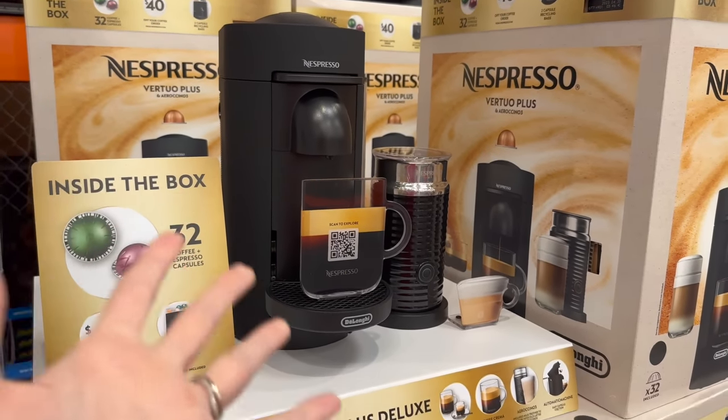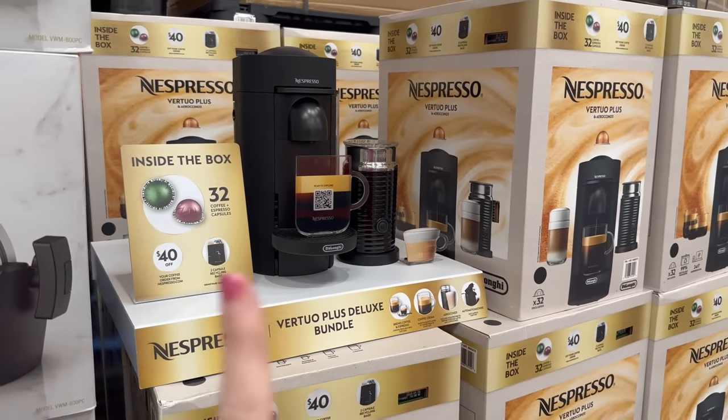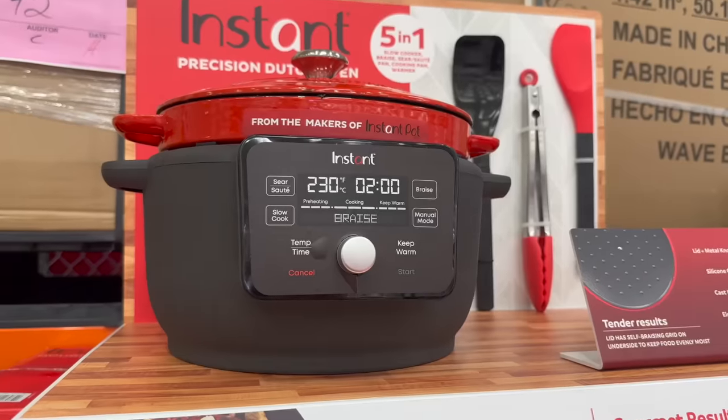Let me tell you, this is the best Nespresso machine of my life. I've tried multiple ones and this one is the one.